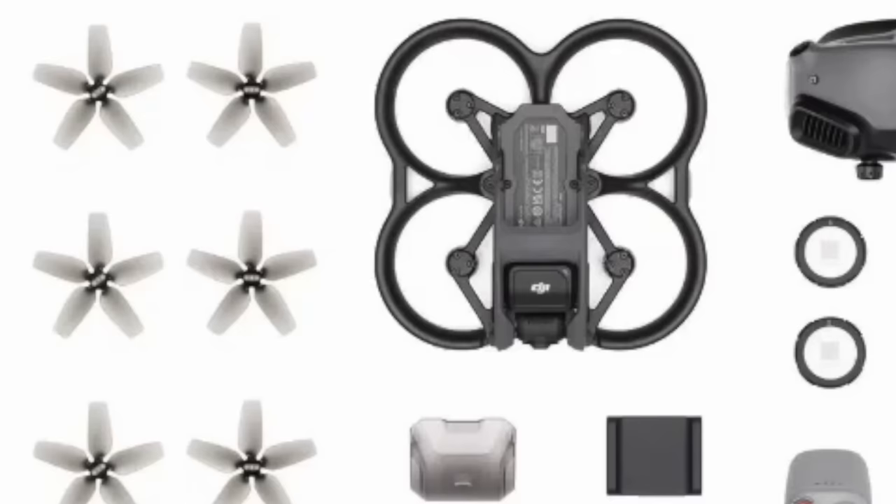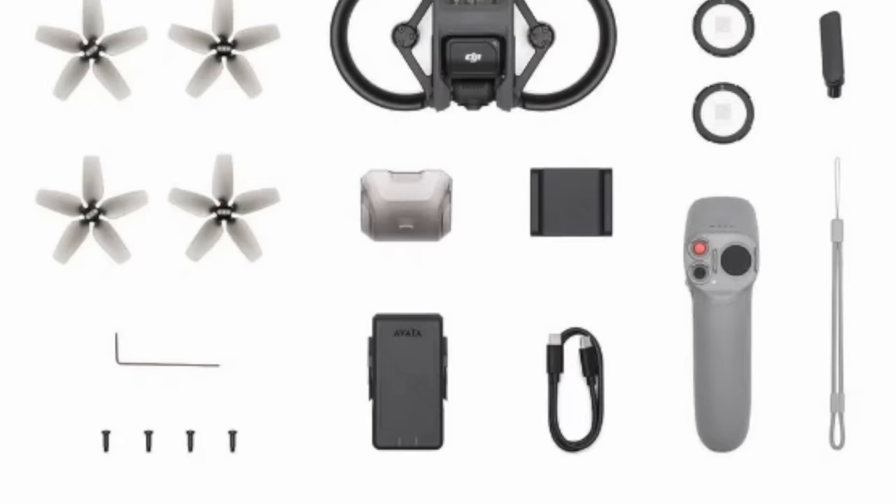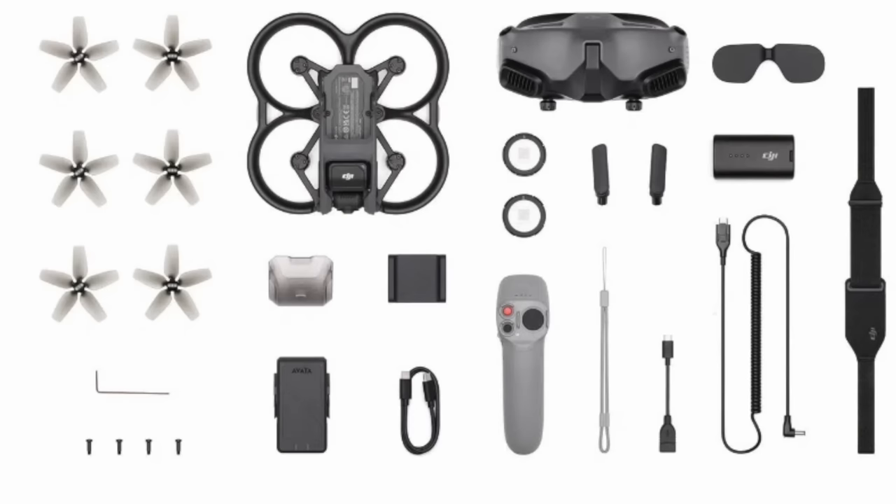The prices are actually pretty reasonable. The Fly More Combo with two intelligent flight batteries is priced at $279, which is about normal for two batteries these days. A single battery would be $129. A box of filters is $79, propellers would be $9, and the charging hub with all the intelligent flight batteries is $59. It looks like you can also change some of these parts — the upper frame is available for $20, which is cool.